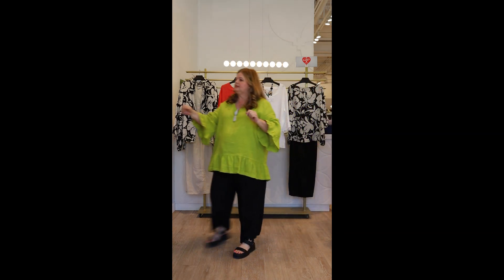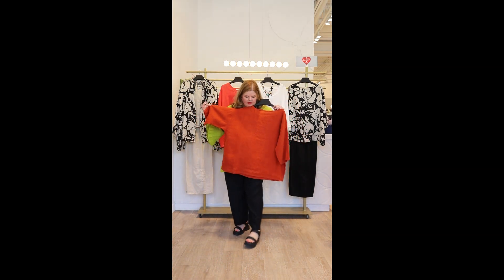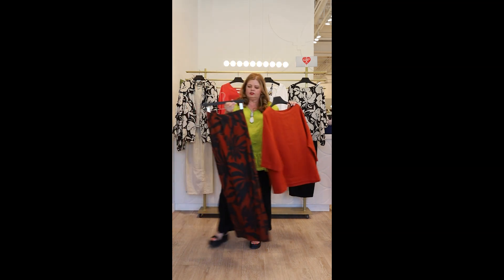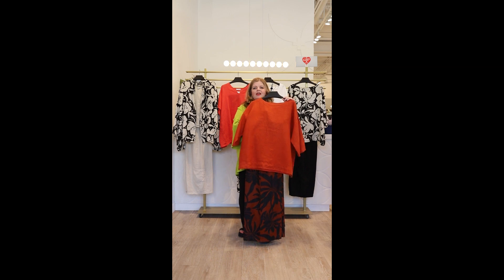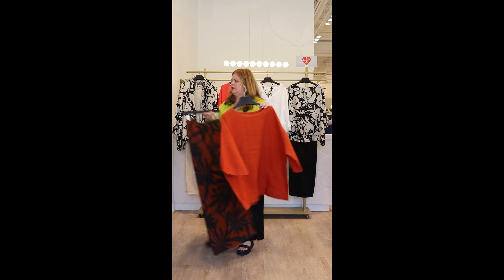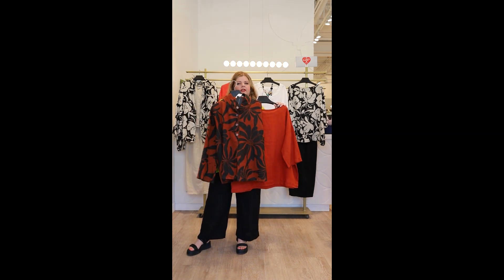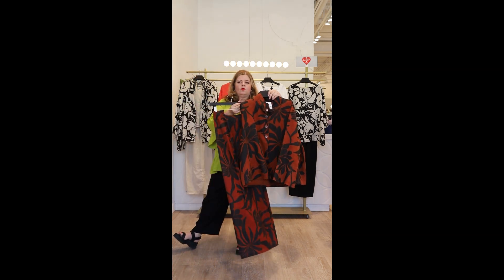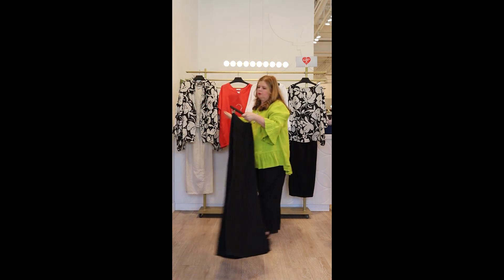Now some more fun linen pieces — I have this great tunic right here in a beautiful rusty orange colour. A little different. We have the fashion pant — these are the floral pant in kumquat, which really gives it a 60s vibe. So we can go that route. And we also have the matching jacket, so you can wear it as a suit or break it up with a full length black linen pant, and all this will work right back to my board here.